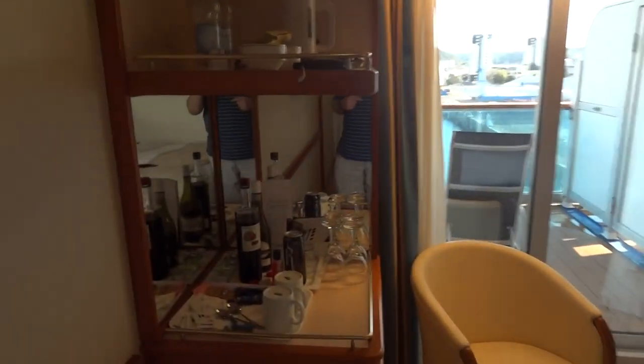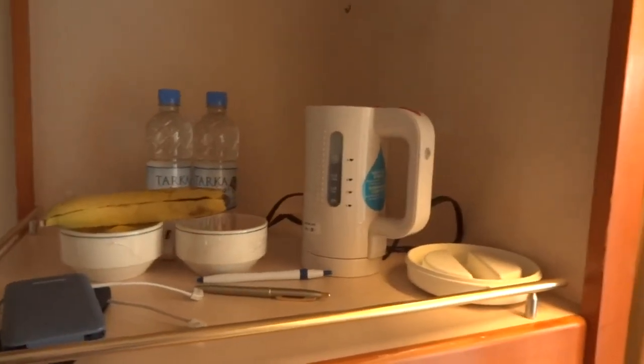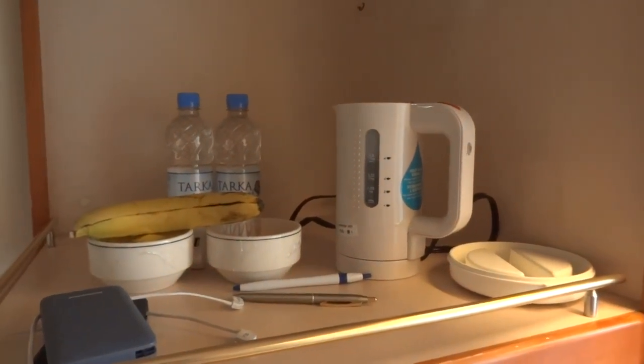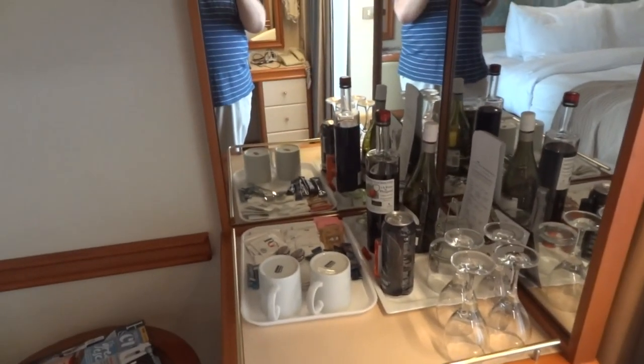Just standard facilities overall. One thing to point out which a lot of people think is quite important: a kettle. So if you want to bring your own coffee or tea you can do it here. We brought whisky so we could do hot whiskies — that's up to you.